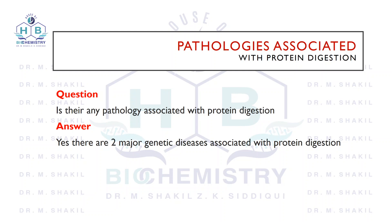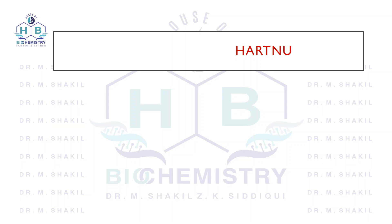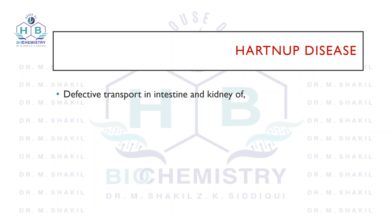One of them is Hartnup's disease. We will go through this disease first. The problem with Hartnup's disease is that there is a transporter that is defective in the intestinal mucosa as well as in the kidney for large neutral amino acids.